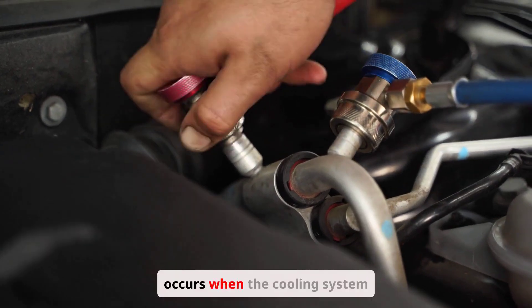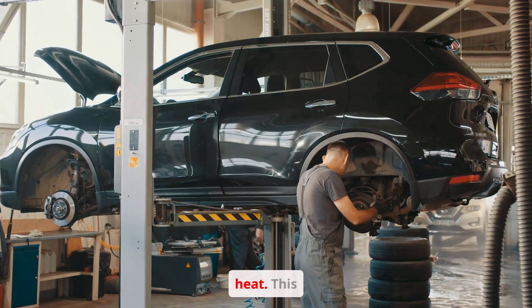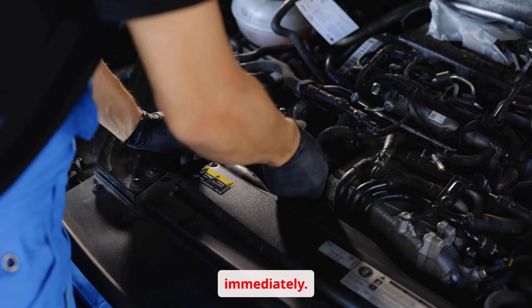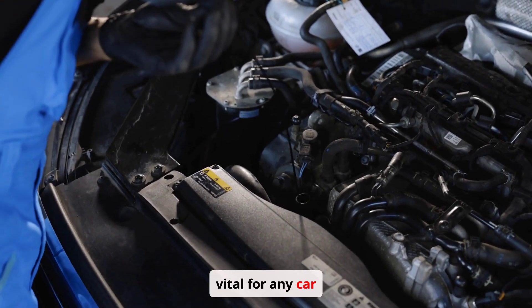Engine overheating occurs when the cooling system fails to effectively dissipate heat. This can lead to catastrophic engine damage if not addressed immediately. Understanding the causes and consequences of overheating is vital for any car owner.